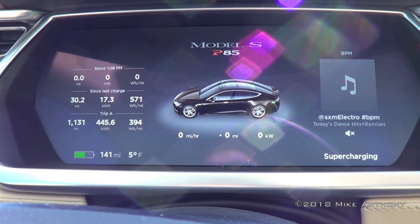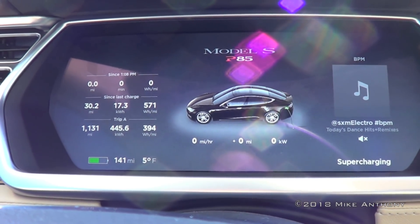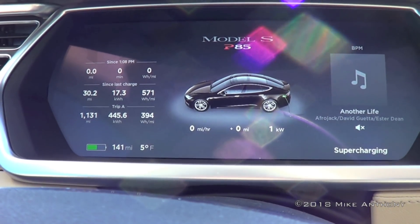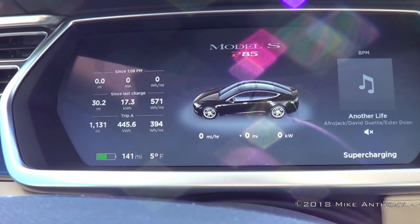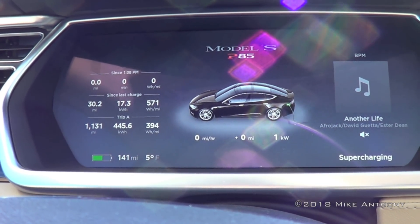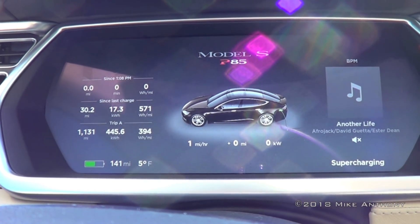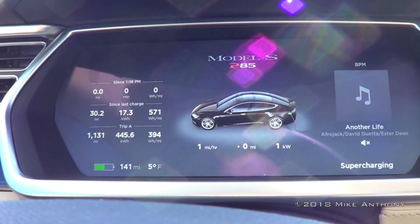So over the course of time — it was 108 when I plugged in — it will teeter-totter around there, and then it'll build up, build up, build up the kilowatt rate. It'll charge while heating up the pack, and then it'll build up the kilowatts so it can charge. That's how we do that.